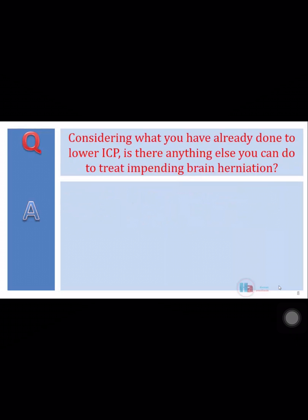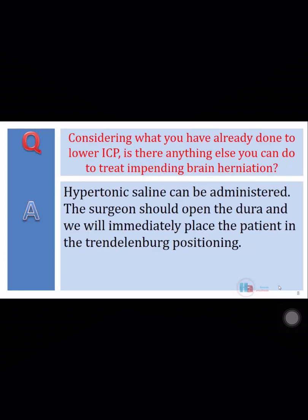Considering what you have already done to lower ICP, is there anything else you can do to treat impending brain herniation? Hypertonic saline can be administered. The surgeon should open the dura and we will immediately place the patient in the Trendelenburg position.